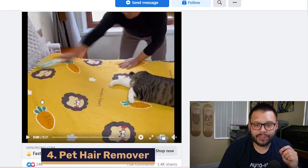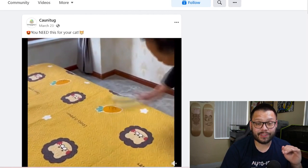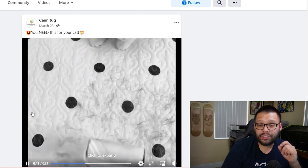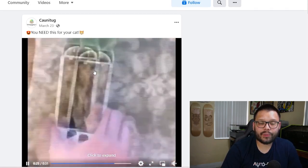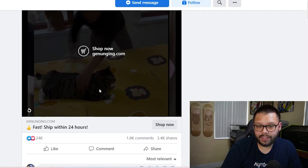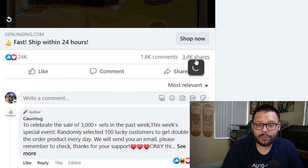The next product is a pet hair remover, primarily used for cats and dogs. In the Facebook ad, they're cleaning out an entire bed — a very real problem for pet owners. They show just how much it picks up compared to a traditional lint roller. Even cooler, it has a compartment that actually collects all the hair, and you can use it on yourself, furniture, and pretty much anything. The reactions show 24,000 likes and loves, 1,800 comments, and 3,400 shares — pretty good interaction, meaning their Facebook targeting is on point.